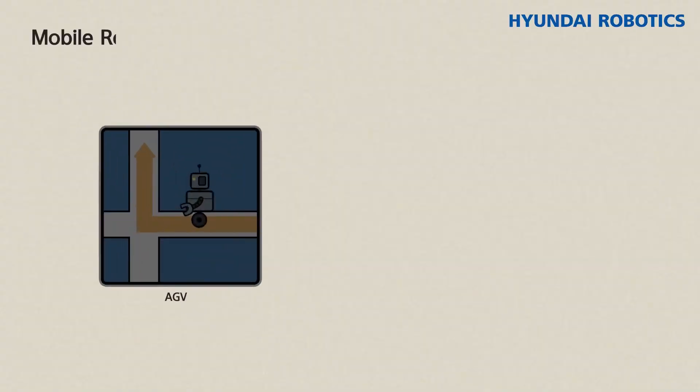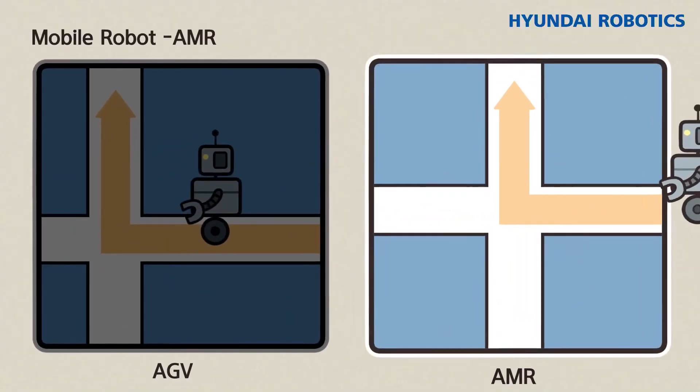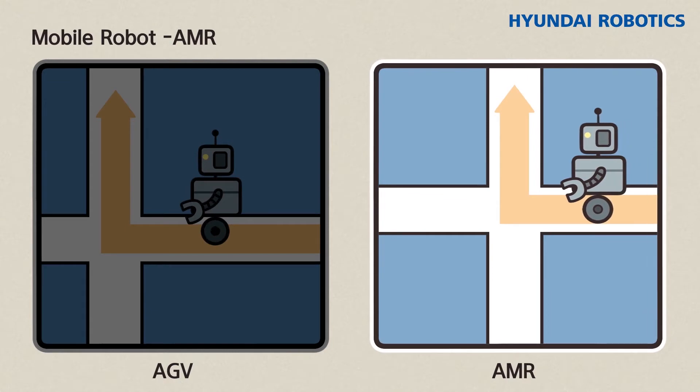However, unlike AGV, AMR does not follow a defined path but creates it.